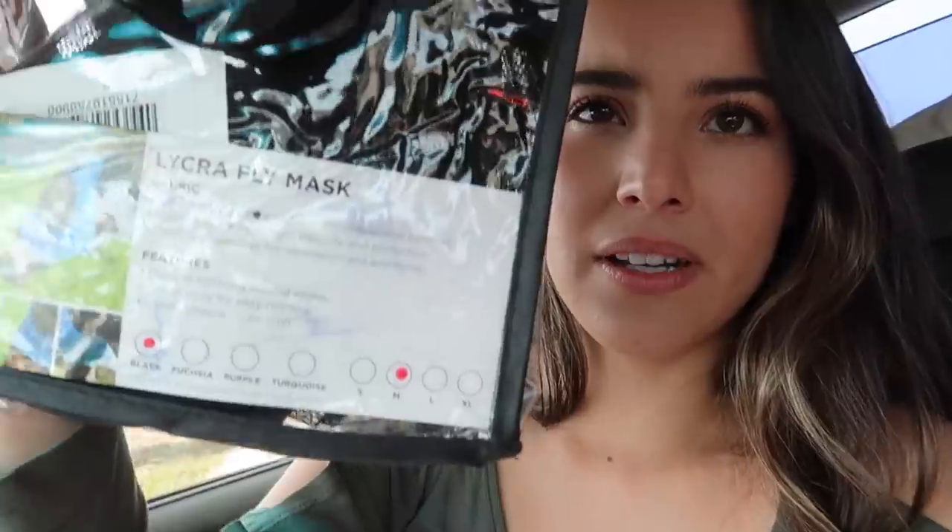I also got a fly mask because it's springtime and the flies are starting to come out again, and Journey actually lost his fly mask so I got him another one. It's a medium and it might be a little bit too big but I bought it big on purpose so it lasts him longer. I like this lycra-style one. Lastly, I got this little horseshoe tie ring - I actually asked you guys on Instagram to help me choose. You guys always help me out picking things since I'm the most indecisive person ever. I ended up going with this little green one.